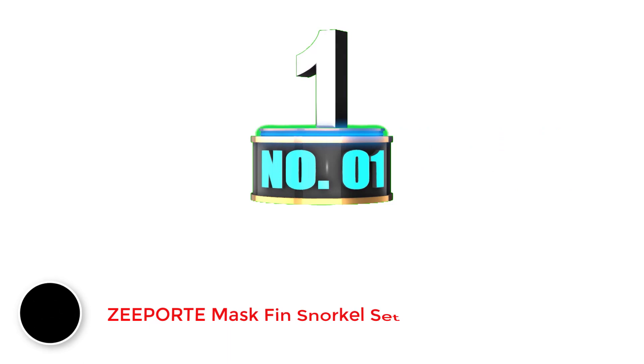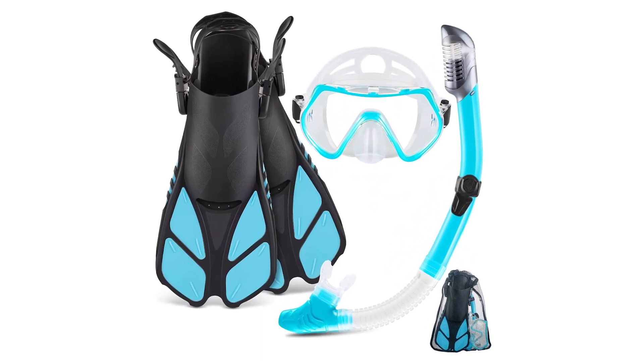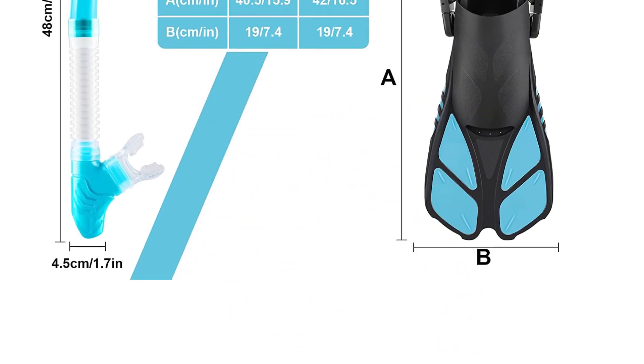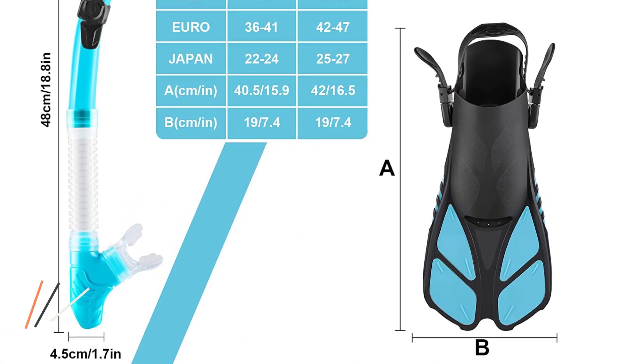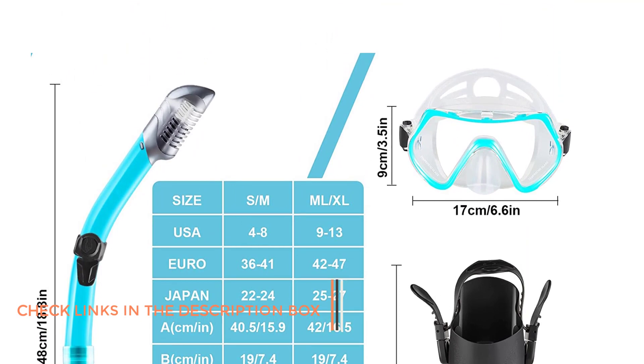Number 1: Zeepard Mask Fin Snorkel Set. The Zeepard Mask Fin Snorkel Set features well-thought-out pieces ideal for active snorkeling, spearfishing, free diving, body surfing, and boogie boarding. The snorkel equipment includes a low-profile panoramic snorkel mask, an extra-long ergonomic dry snorkel, and lightweight short blade anti-slip fins.